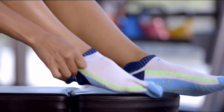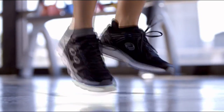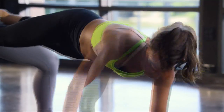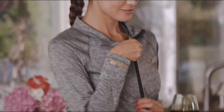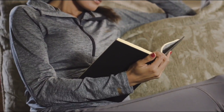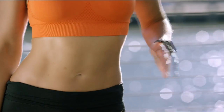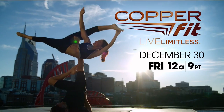Copper Fit activewear ad: 'I'm not going to tell you that a sock can change your workout — I'm going to let you discover that for yourself. Copper Fit activewear is designed with lightweight, breathable, soft fabrics that offer the freedom of flexibility. Copper-infused wear without the tear. Copper Fit — live limitless.'